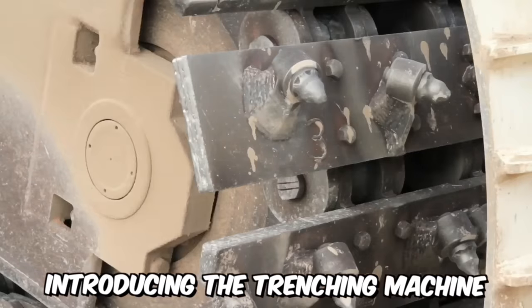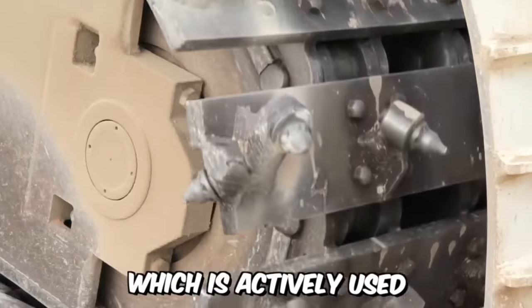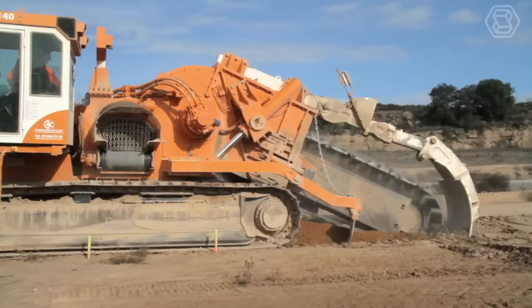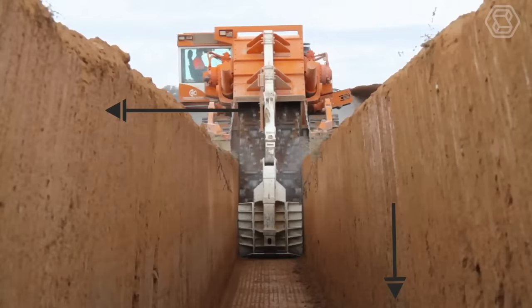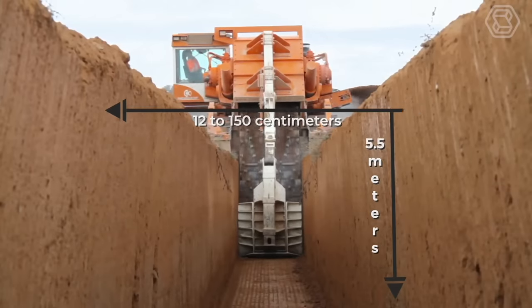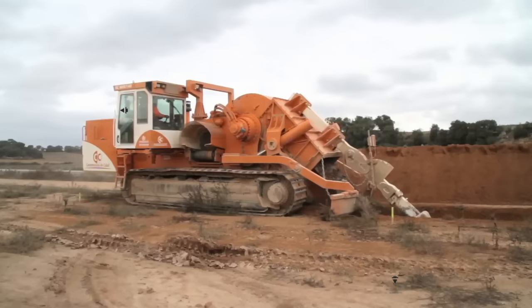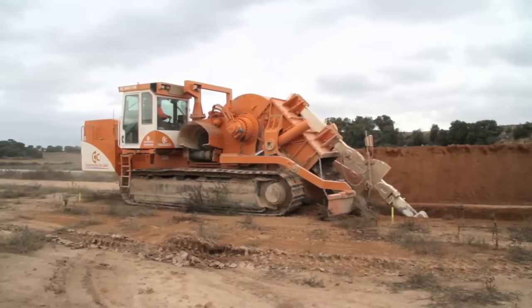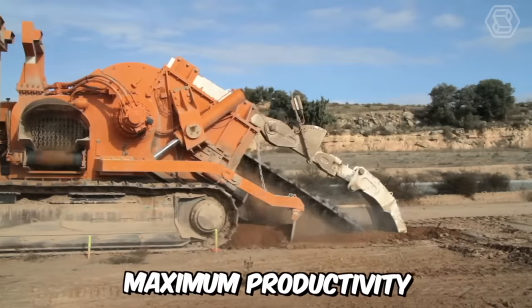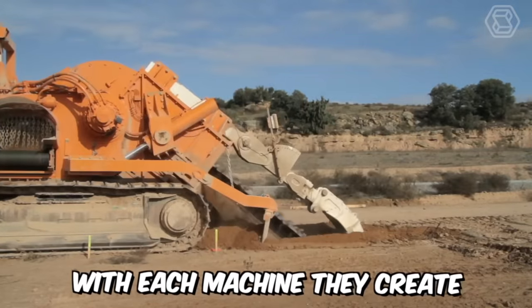Introducing the trenching machine by NextTrencher, which is actively used for digging trenches, especially in abrasive and hard-rock conditions. With this equipment, trenches can be excavated from 12 to 150 centimeters in width and up to 5.5 meters in depth. This manufacturer focuses on the combination of strength and quality in their machinery, striving to provide maximum productivity to their customers with each machine they create.